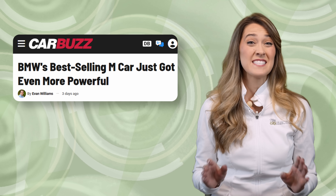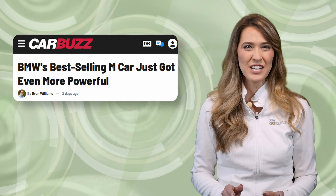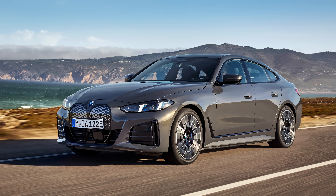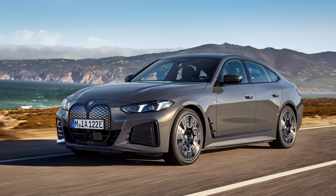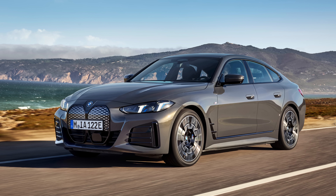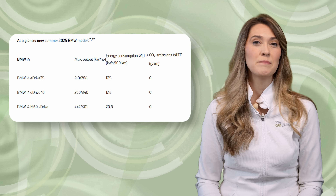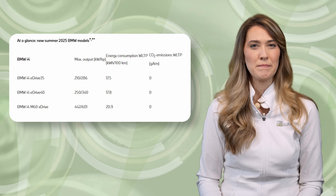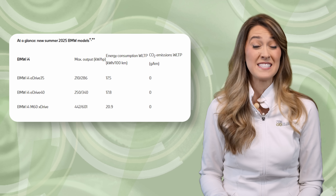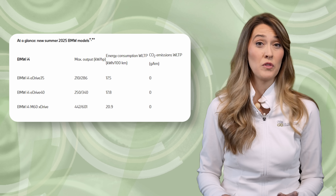BMW has revealed a revised i4 Grand Coupe with updated styling and improved efficiency, along with a new M60xDrive high-performance variant set to hit the market this summer. The 2025 i4 delivers improved range thanks in part to a new silicon carbide inverter, which BMW says reduces energy consumption by 4.5%, adding up to 13 miles of range compared to the previous generation. The updated base model eDrive35 trim will now provide up to 266 miles of WLTP range, while the eDrive40 will have an estimated range of up to 317 miles on Europe's WLTP testing cycle. Performance output is unchanged for both trim levels.